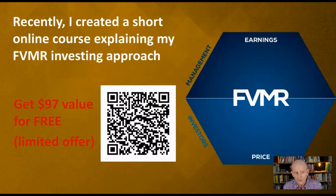Recently, I created a short online course explaining my FVMR investing approach. You can get this $97 course for free just by scanning the code shown or clicking on the link below.